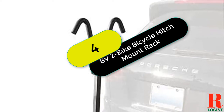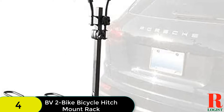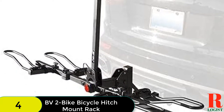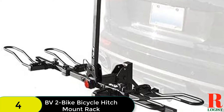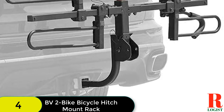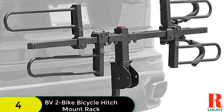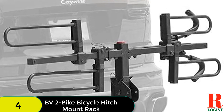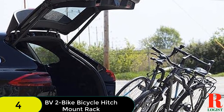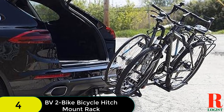At number 4 on our list, we have the BV2 Bike Bicycle Hitch Mount Rack, which includes a safety reflector for night travel. This mount rack features a tilting design allowing users to open rear gates with the attached hitch rack, and is easily foldable. It carries two bikes with a capacity of 35 pounds each, and has a tire width of 3 inches for durability. You can also drive safely at night thanks to the rear safety reflector, and its tray-style loops and padded arms hold bikes safely while protecting them from scratches.